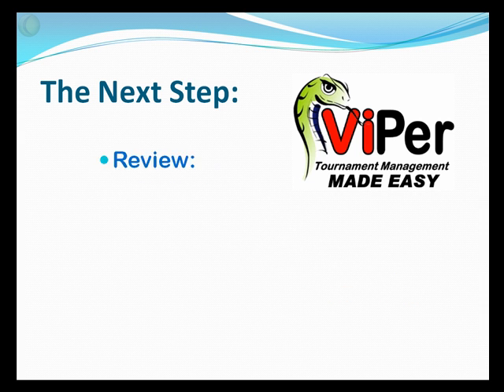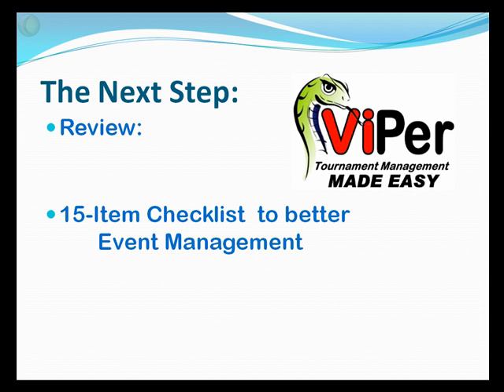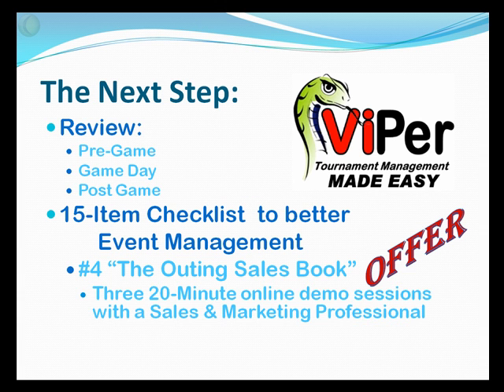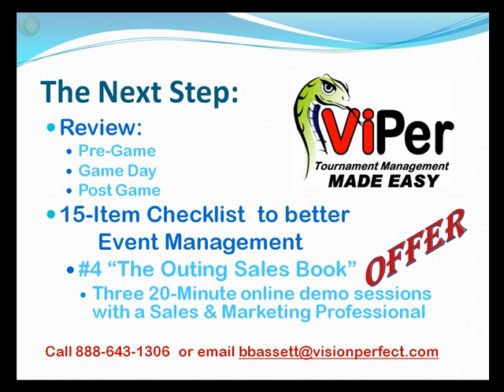In review, our pre-game focused on contracts and all the reports for staff and management prior to an event. Our game day was a quick overview of all the reports available in Viper for the tournament day. And in post-game, we talked about all the little things you can do to continue to create that impression and desired return. Our 15-item checklist is a more thorough document going through each of these in detail — number four is the outing sales book we covered briefly in this presentation. My offer to you is three 20-minute sessions with me or one of our sales and marketing professionals to help you create your own outing sales book and get started with better event management. Our contact information is below — we wish you the best and most successful tournament season.